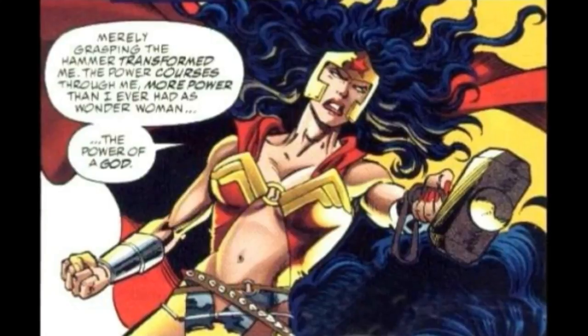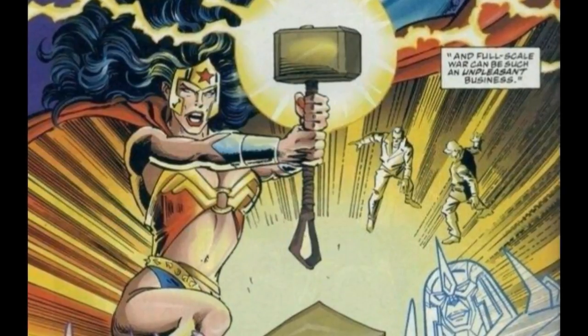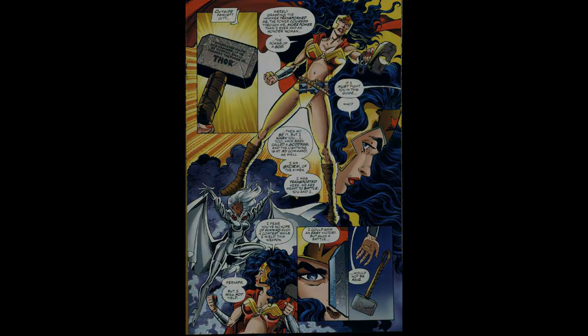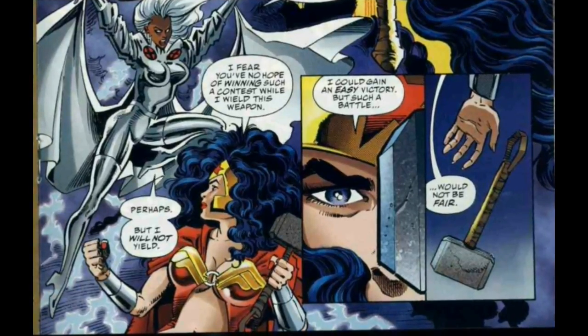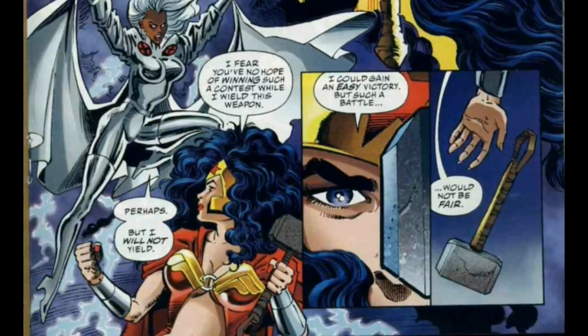The first DC character who used Mjolnir was Wonder Woman, and she used it in Marvel vs. DC number 2 from 1996. In that story, Thor lost control of the hammer after his clash with Captain Marvel, and the hammer found its way to Wonder Woman. Wonder Woman was able to lift it easily as she was deemed worthy, and it augmented her already tremendous power. But when it came time to do battle with Marvel's heroine Storm, Wonder Woman decided to discard the hammer rather than fight with an unfair advantage. She probably regretted this decision a few seconds later because Storm blasted her with her powers, and Wonder Woman lost the fight.